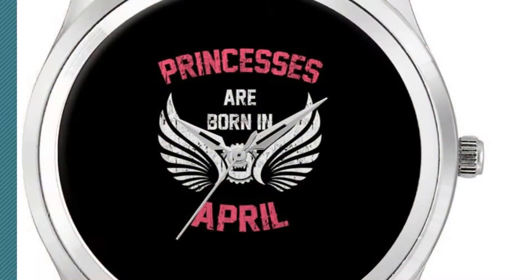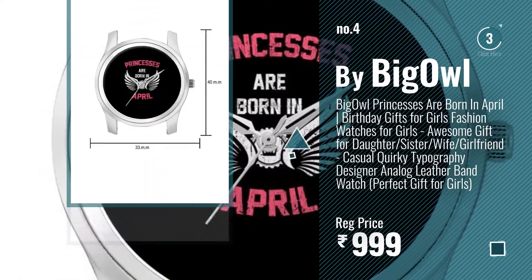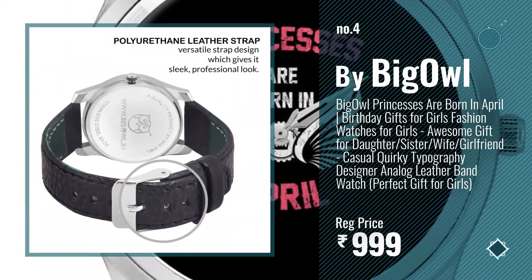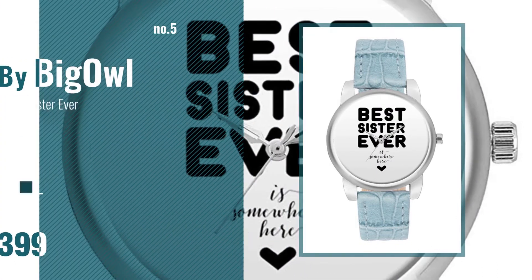Number four. Number five, also by BigOwl.